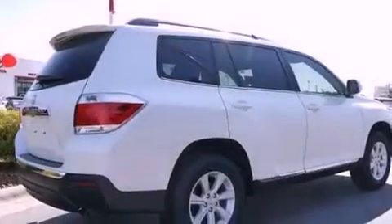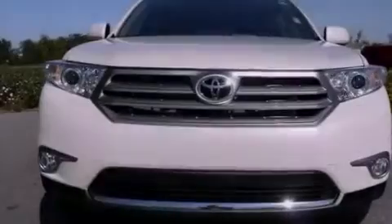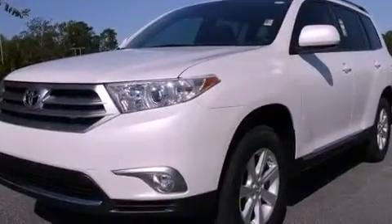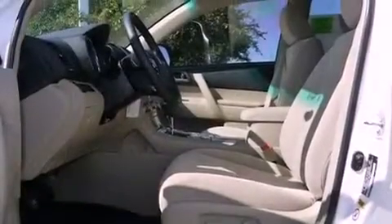Its top features include heater vents for rear seat passengers, cruise control, a rear window defroster, a CD player, aluminum wheels, a passenger side vanity mirror, privacy glass, a low-tire pressure indicator, a keyless entry system, and a rear spoiler.